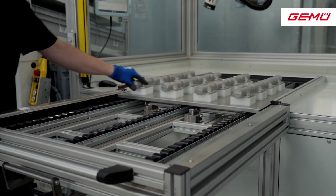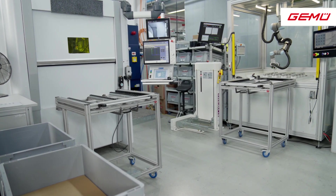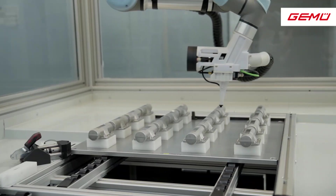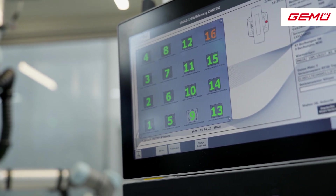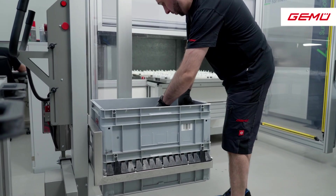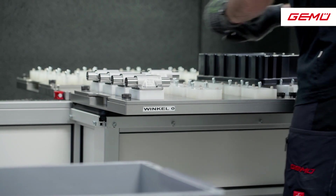The RFID chip is sealed captive with the valve body and subsequently initialized. This means that the components' serial numbers are created in the ERP system and the first relevant pieces of information about the product are stored. This information includes, among other details, the heat numbers for the raw material. A 24-digit letter-number combination that is unique worldwide is saved permanently on the RFID chip.